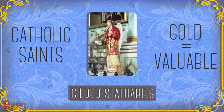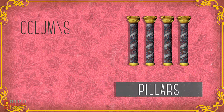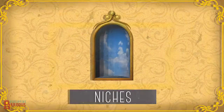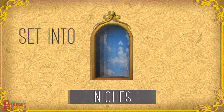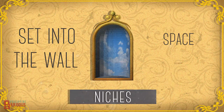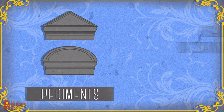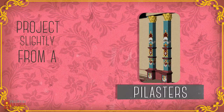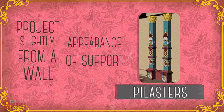Gold symbolized joy and that which is precious and valuable. Huge pillars, columns that stood perpendicular from the ground and supported the beams of the large roof. Niches, decorative recesses set into the wall, usually as space to display statues. Pediments, typically triangular, were used decoratively over doorways. Pilasters, which projected slightly from the wall and gave the appearance of a supporting column, but had no real structural purpose.